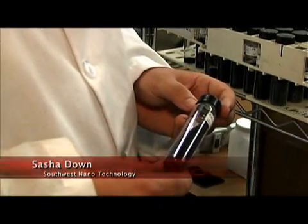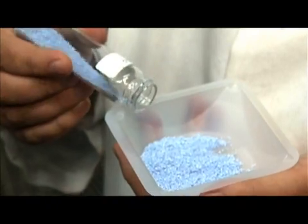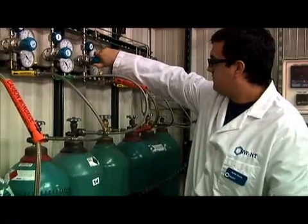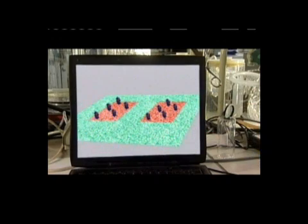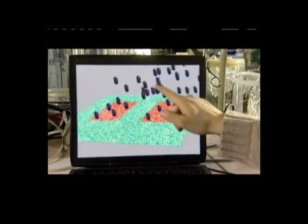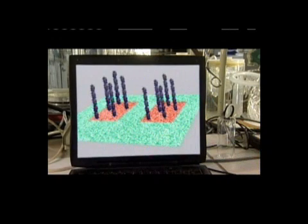Brian Bendeley: If there's a gram of nanotubes, that means there's a billion nanotubes, and they all fit into these little bottles. Sasha Down is a development engineer at Southwest Nanotechnology in Norman, Oklahoma, and says the complicated process all starts with a grain of sand and carbon monoxide gases. This is where they're actually grown — the carbon comes from the gas, attaches to the sand particle, and the nanotube grows as more and more carbon atoms are attached to the sand.